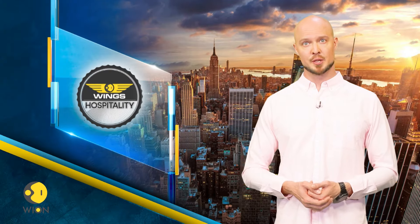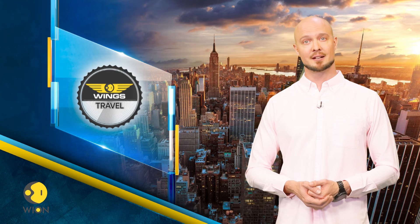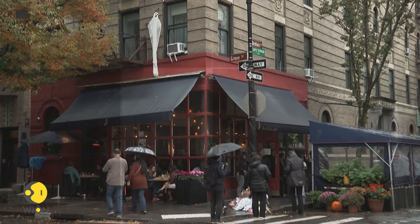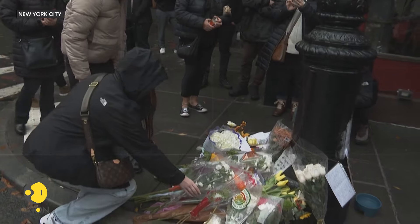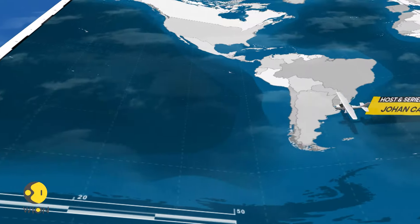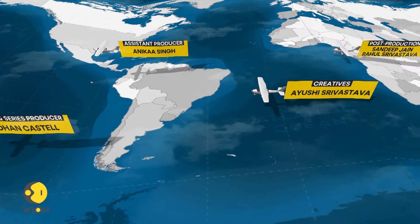That's all we have time for on the show this week, but we'll return again next weekend with another episode. Until then, it's me, Johan Castell, signing off. As we leave you with visuals from New York, where fans of the TV show Friends flocked to remember Matthew Perry.